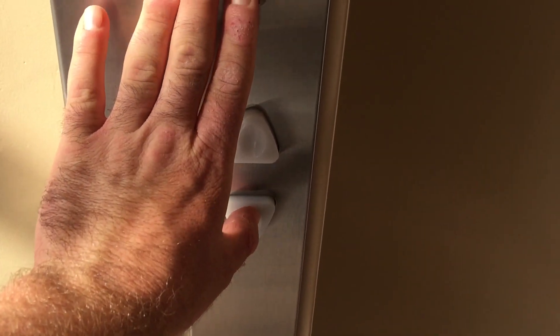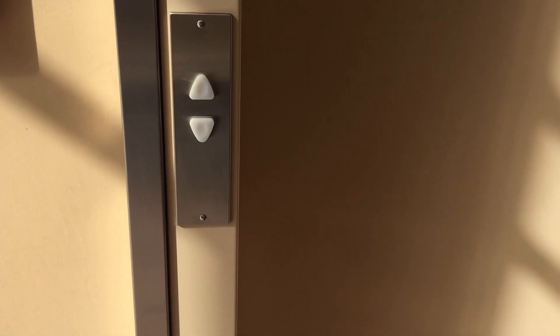It's the elevator here at 416 East Las Tunas in San Gabriel, California. It's down locked — I might only be able to go up. It's lighting up. It's coming. It's a Schindler — a nice-looking elevator.